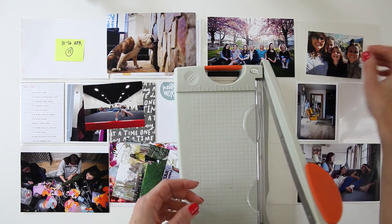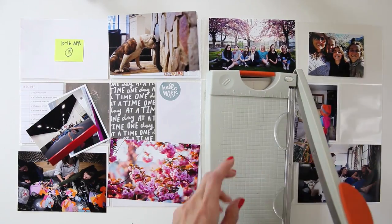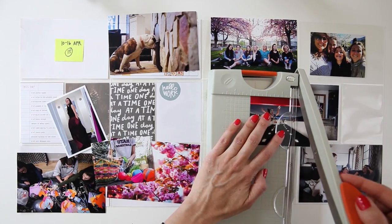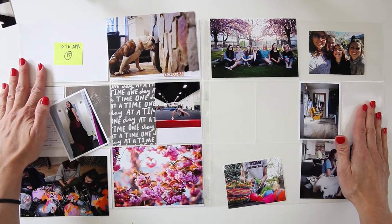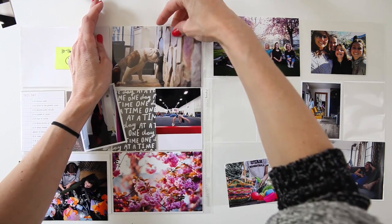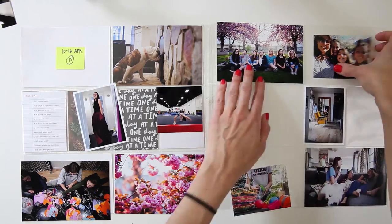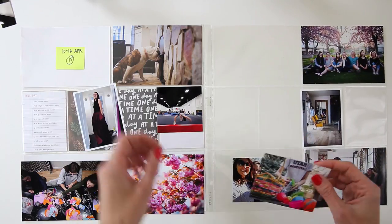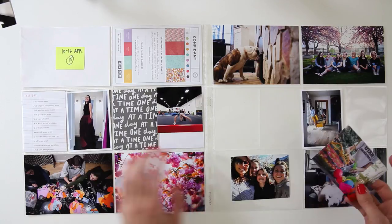Then I'm just going to cut up my 3x4 photos. Now this week was kind of like week 14 in that it was more of an emotional week for me and I actually took very little pictures. I was also thinking about the next week — week 16 is week in the life and I would be taking a lot of photos that week, so I kind of had that in my mind as well.